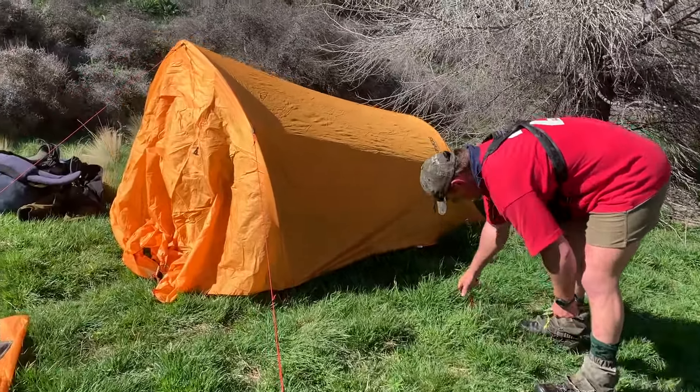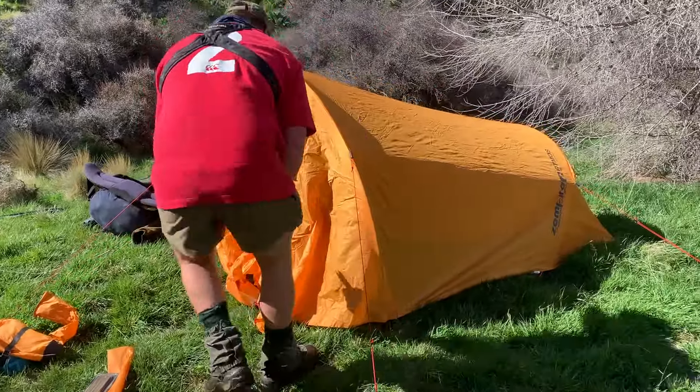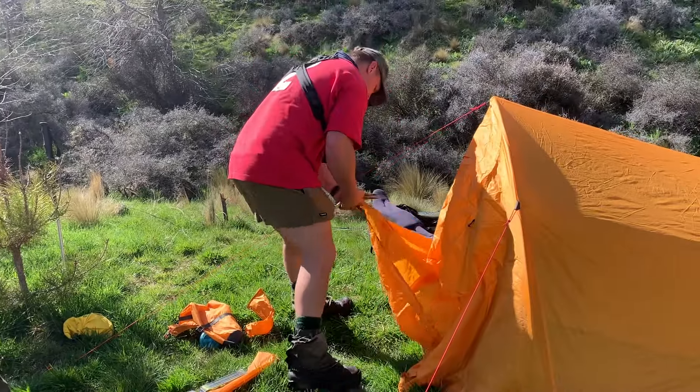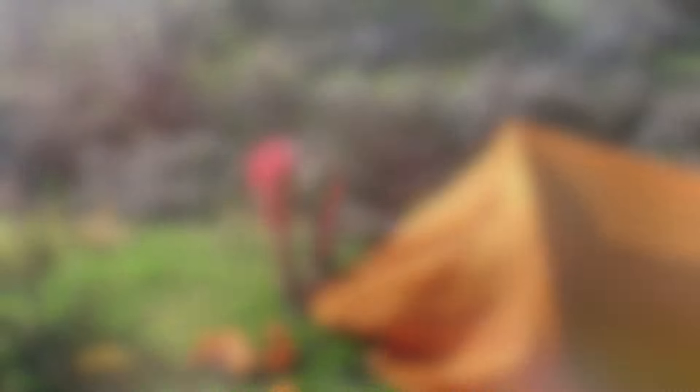Connor's trying to look busy because the camera's going. But here we are, tent set up. We're going to head up to a wee glassing rock Connor promises we'll see animals from, so we're going to jump up and find out and make a plan from there.